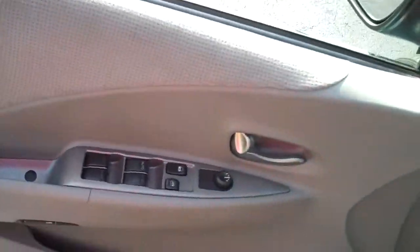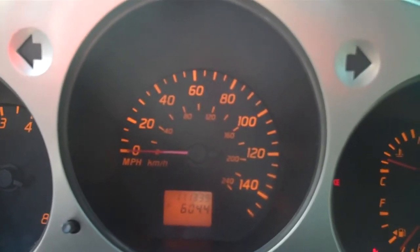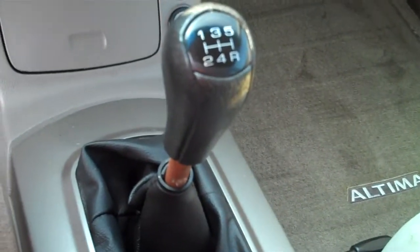It's got power windows, power locks, cruise control. This vehicle currently has 111,339 miles on it. CD player, AC and heat controls. It is a 5 speed manual.